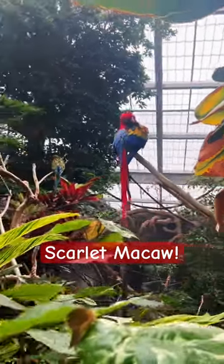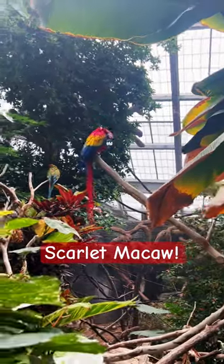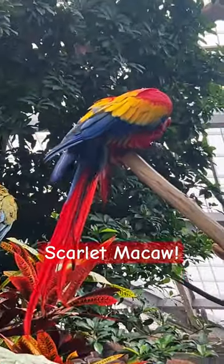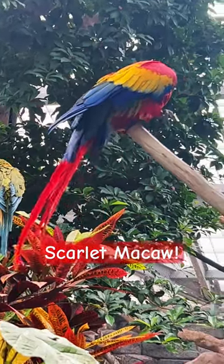This beautiful bird is a scarlet macaw, which originally comes from mostly South America, but also as far north as Mexico.